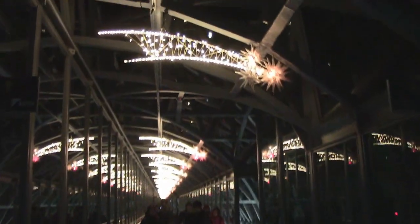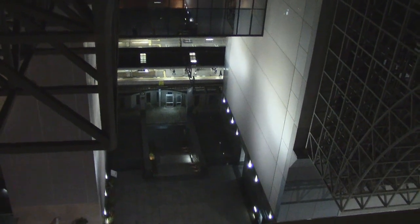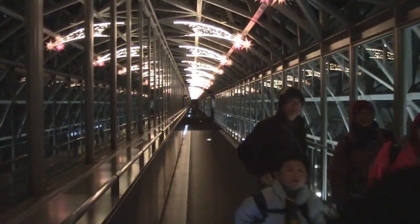When you get to the top, the Skywalk — as it's called — is all lit up, and you've got some very cool views all the way down to the train platform. Even more, you can look down and see all the intricate framework that makes up the inside of the station. Then there are open viewing sections where there's no framework, and you can just look right out at the city.